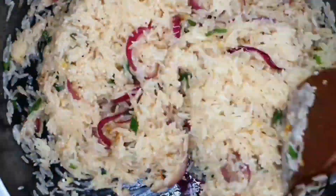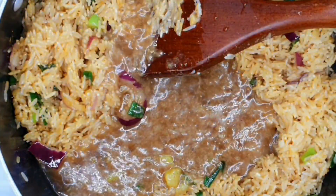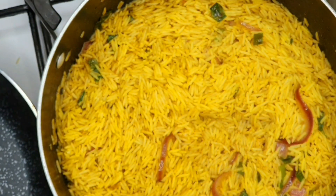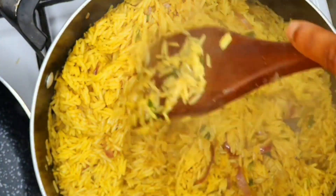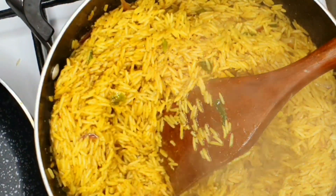Then I pour in the chicken stock and cover it to let it cook. One thing you should note: do not pour too much water. After the chicken stock I just add a very small cup of water, because I do not want the rice to be soft yet — if it's soft by now the rice will get soggy. I'm going to set this aside.